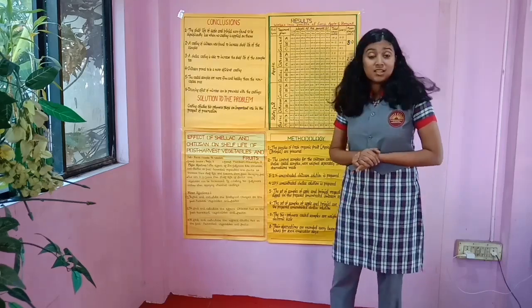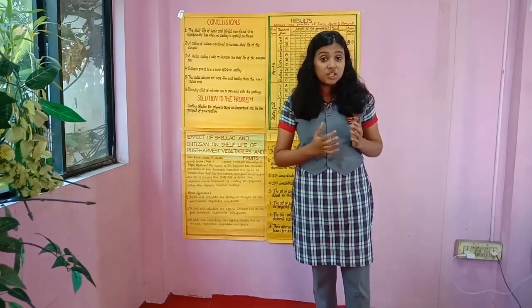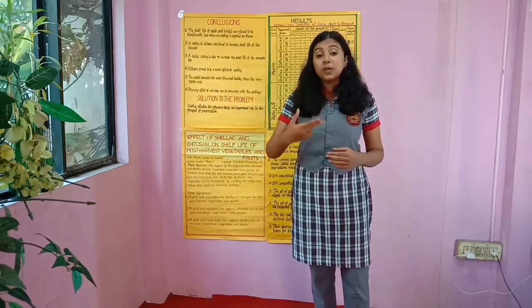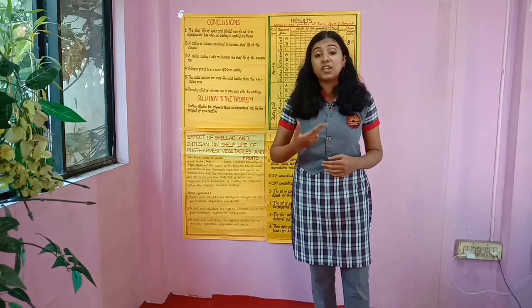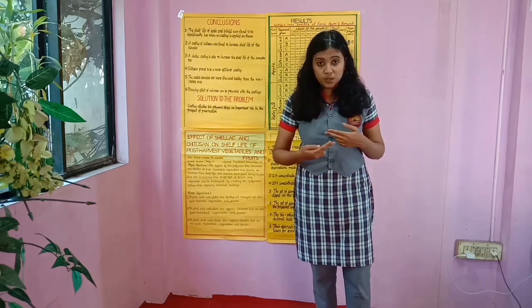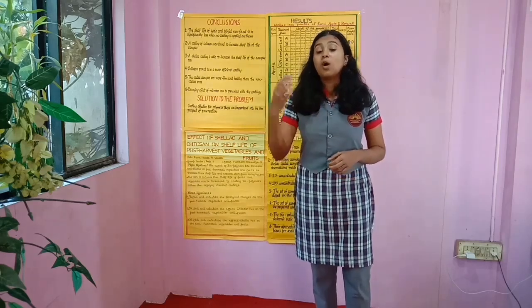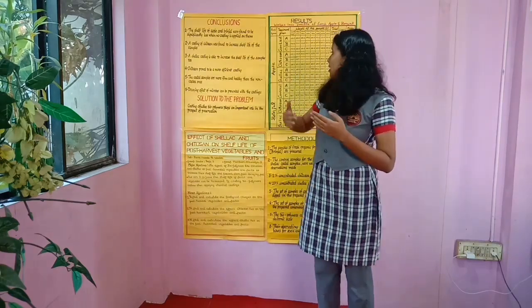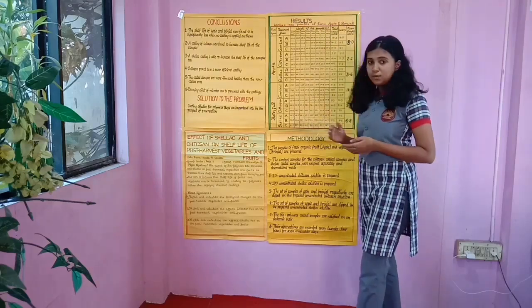Our observation was conducted for an entire week — a duration of 7 days — repeating the process every 24 hours. Every 24 hours, we continuously weighed the control samples, chitosan-coated samples, and shellac-coated samples. From this, we formed a tabulation of the results.